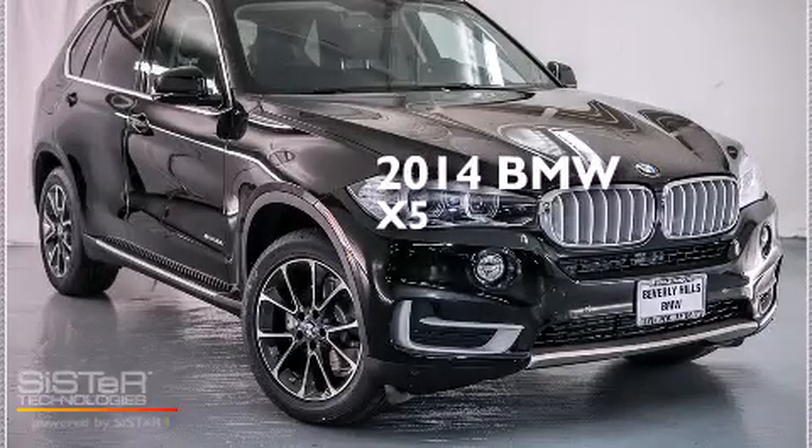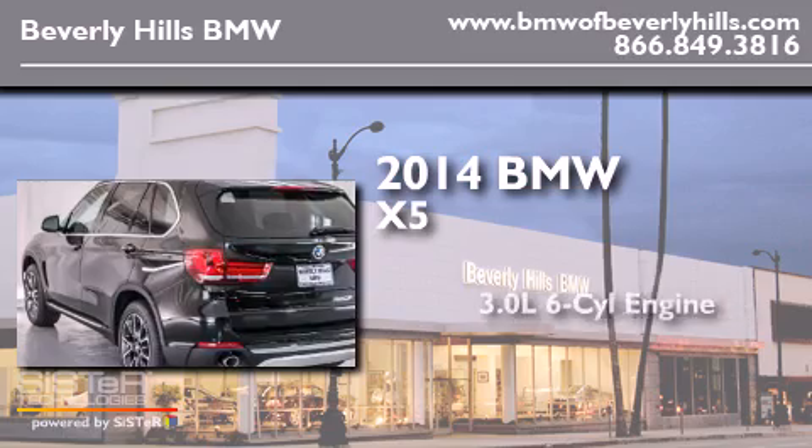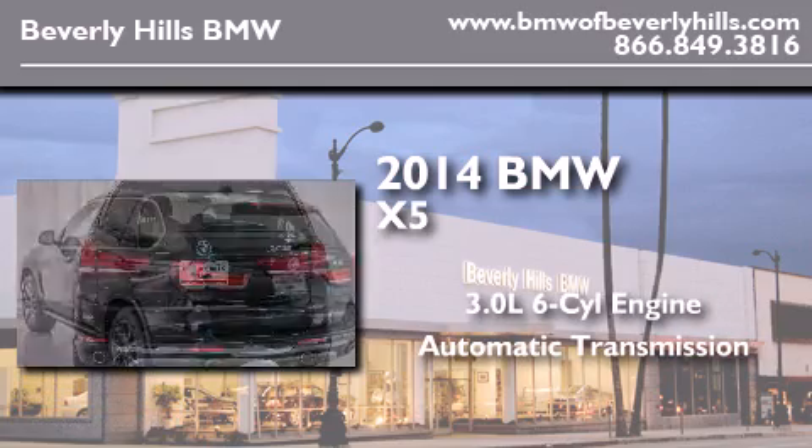This is a brand new 2014 BMW X5. It has a 3.0-liter six-cylinder engine and an automatic transmission.